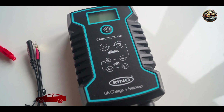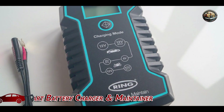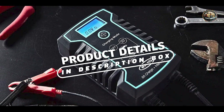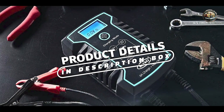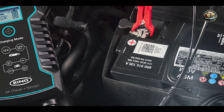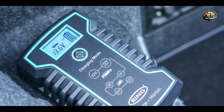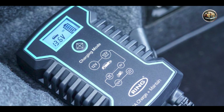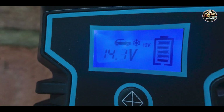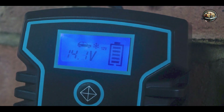Kicking off our list at number one is the Ring 8A Smart Battery Charger and Maintainer, a versatile and user-friendly option for keeping your battery in peak condition. This charger boasts a range of advanced features, including automatic voltage detection, built-in diagnostics, and multiple charging modes for different battery types. Its compact design and detachable leads make it easy to use and store, while its durable construction ensures long-lasting performance.